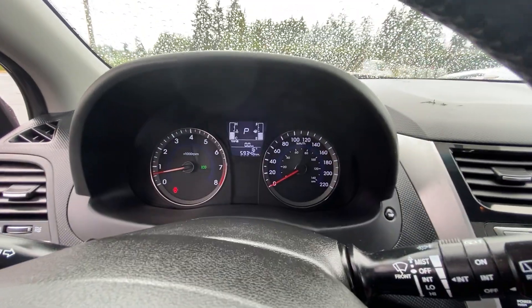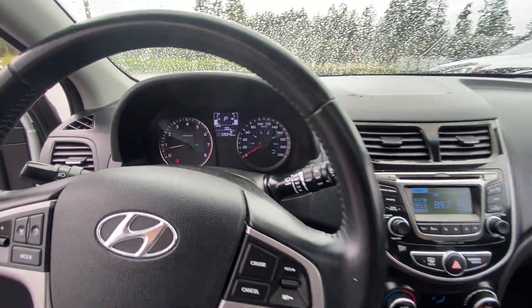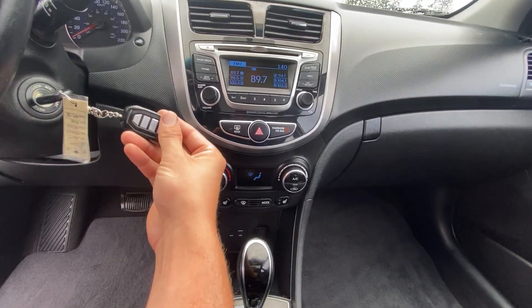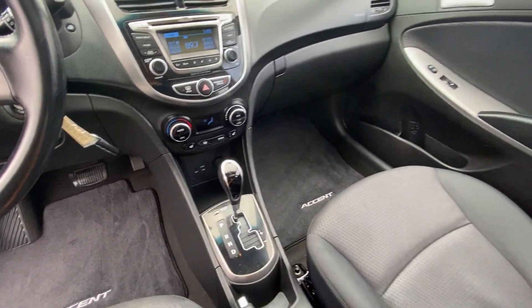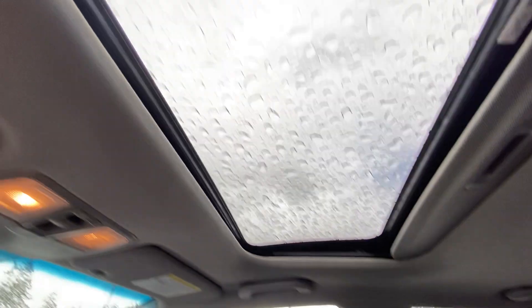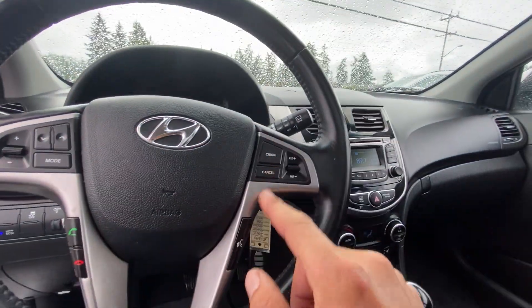For mileage, it has 59,346 kilometers. It also has the factory keyless remote — actually aftermarket. Inside and out it's in excellent condition, and it also has the steering wheel controls for the stereo and hands-free.